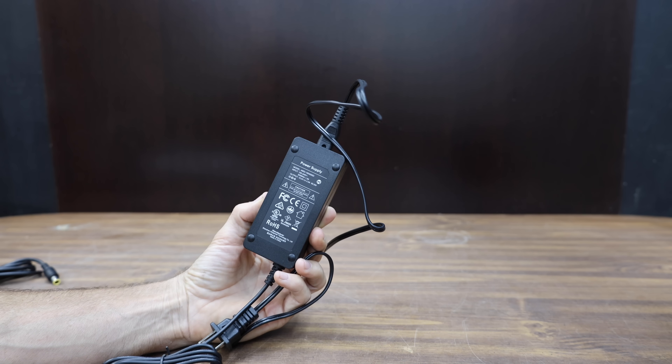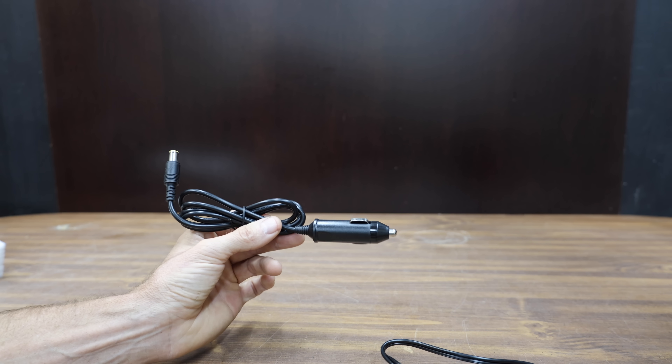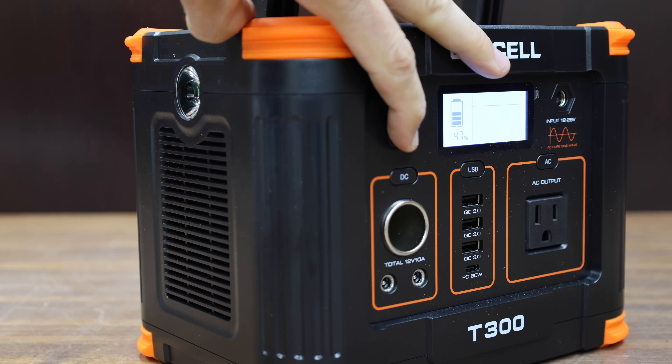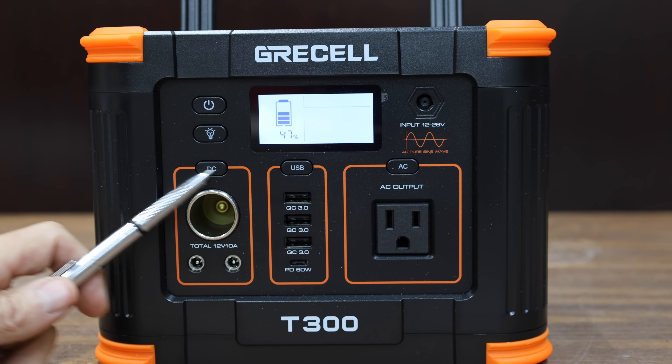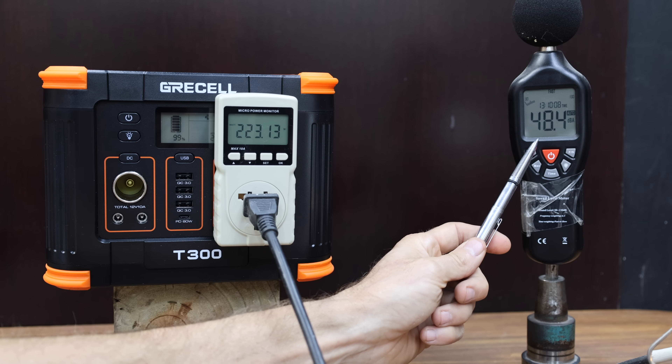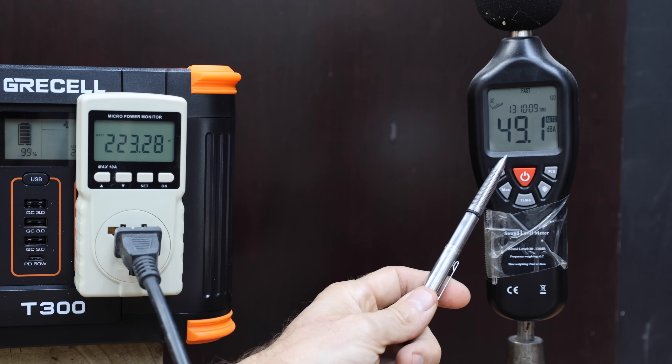The Gressel comes with a 60-watt power supply and can also be charged using your 12-volt car accessory. It comes with adapters for solar panels and includes a pretty bright flashlight. The Gressel is made in China and weighs just under 8 pounds. Its cooling fan is a lot quieter than the Ballybat at around 49.1 decibels.